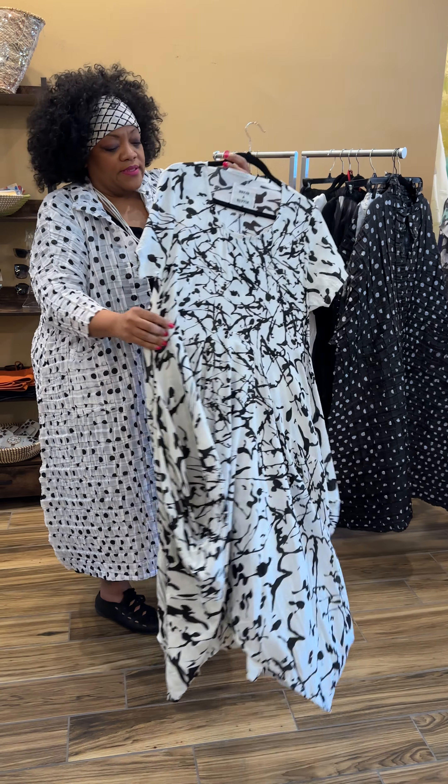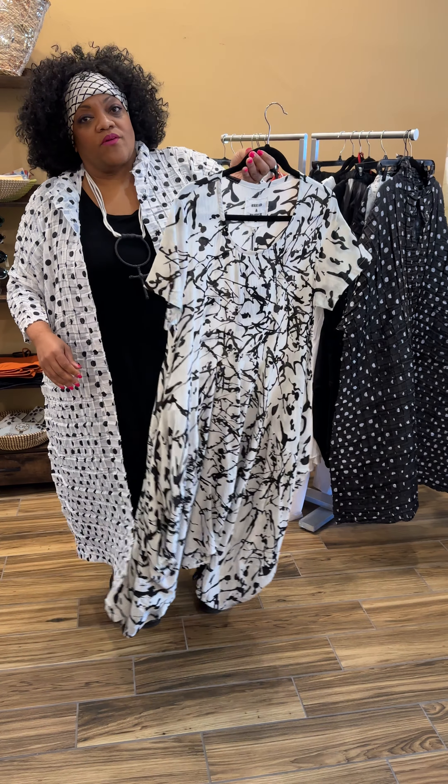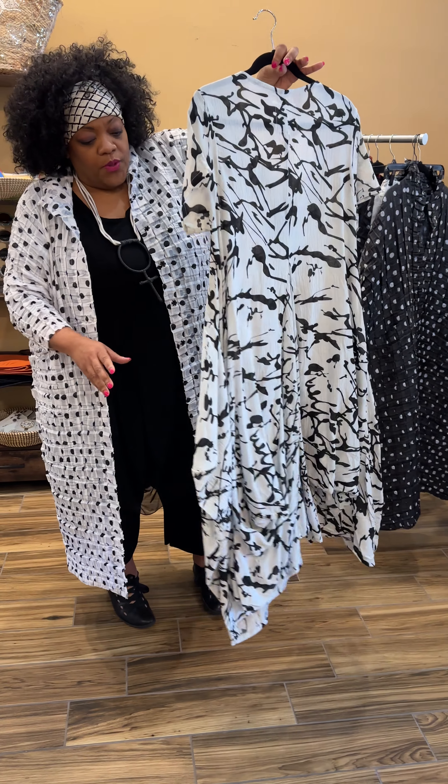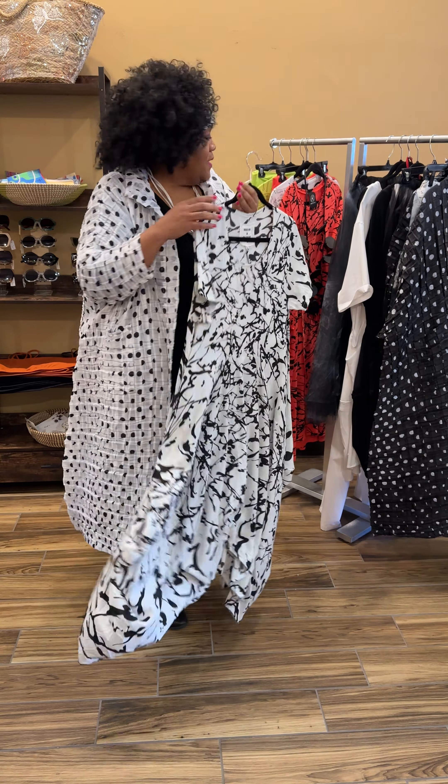This scribble dress is just easy. Who doesn't like an easy dress? Put on a favorite necklace in any color with black and white and just go. Beautiful flounce to it — movement, it's airy, it's light, it's so easy.